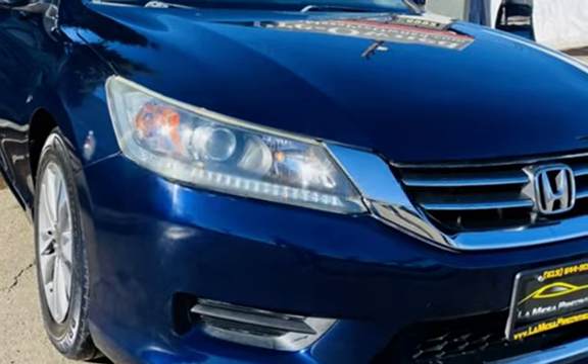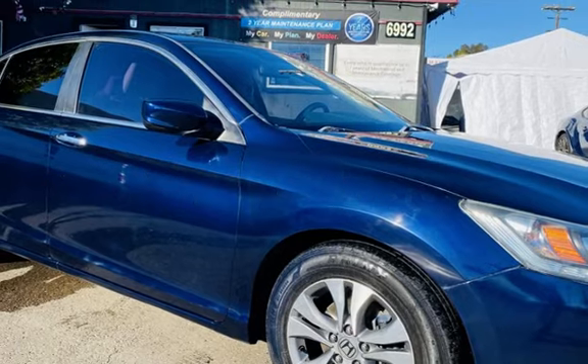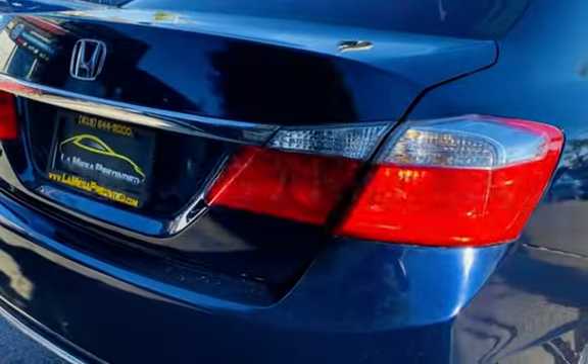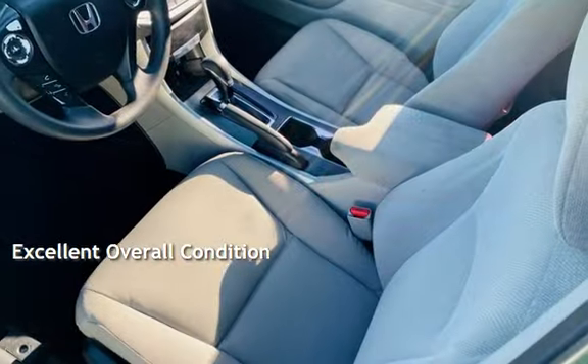This Honda has less than 155,000 miles on the odometer. Estimated fuel economy for this vehicle is 27 miles per gallon in the city and 36 miles per gallon on the highway. This vehicle is in excellent overall condition.